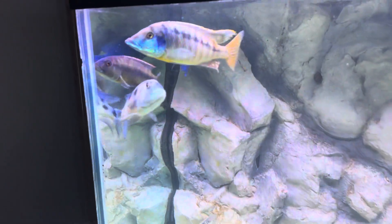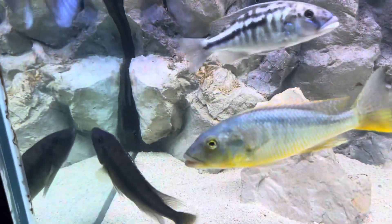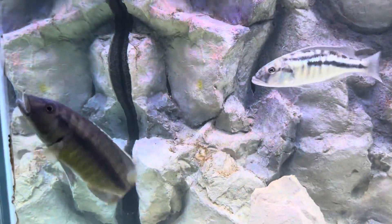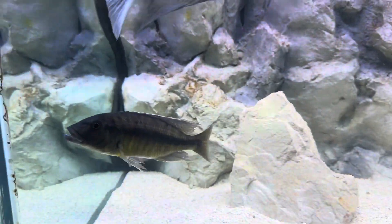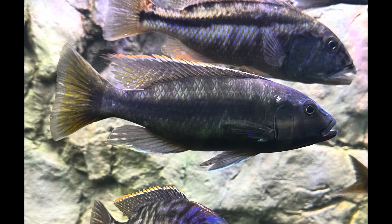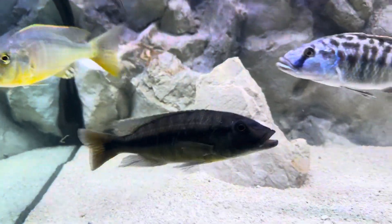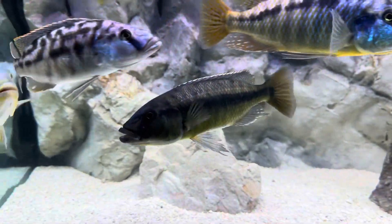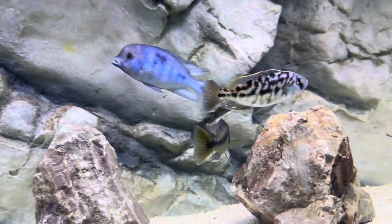Let's check out this guy — this is a Taeniolethrinops holotaenia. I would say this fish had one of the most positive impacts from the white sand. This fish went from pretty much all black, and then when I put the white sand in, he has that lateral horizontal bar on his side — on the top side of that he's usually blue nowadays and yellow underneath. Right now he kind of looks like he used to, but I swear in person he looks cooler than that.